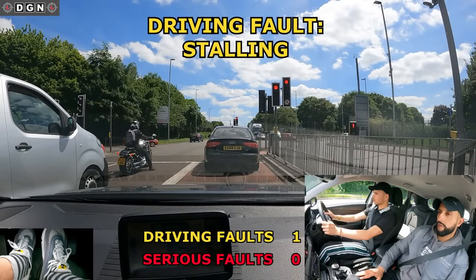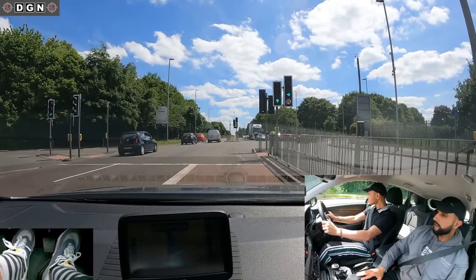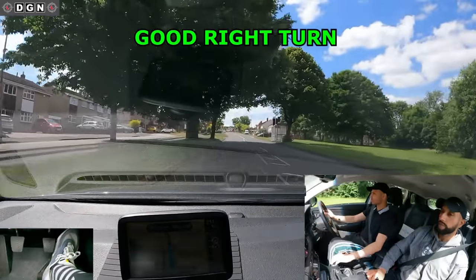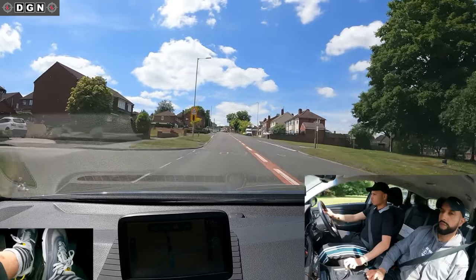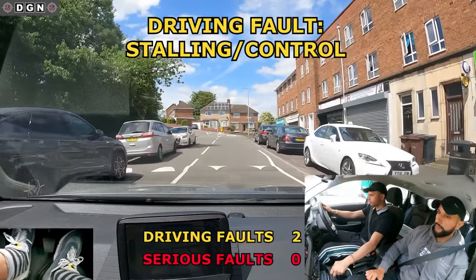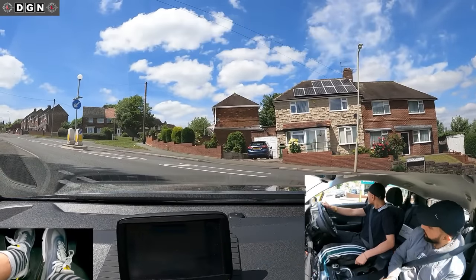When moving off at these lights, he comes off the clutch pedal too quickly and stalls, but he reacts well. At the next junction, Preet stalls a few times as he doesn't have the clutch at the right point and isn't using enough gas. We did take a while to move off, but there was no one behind us.